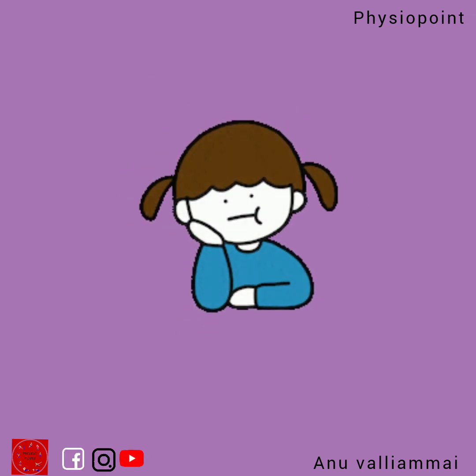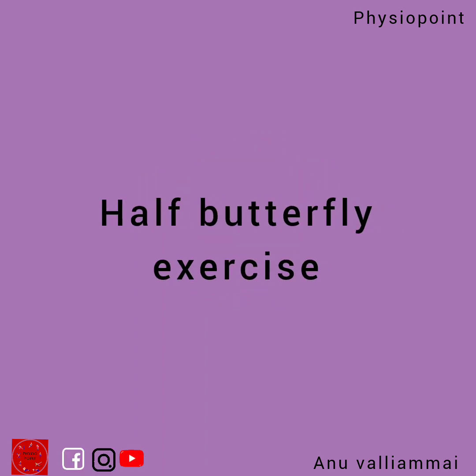If performing the full butterfly exercise is too difficult or causes discomfort, you can even perform the half butterfly exercise instead.